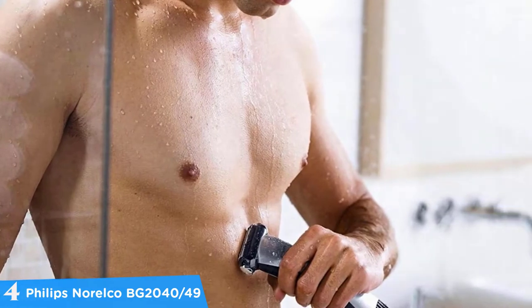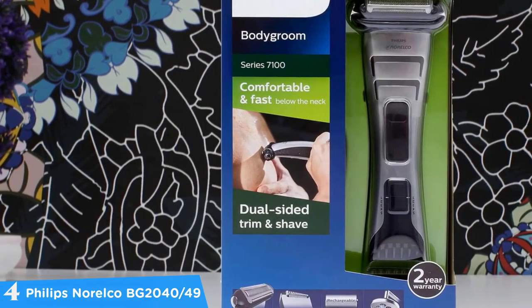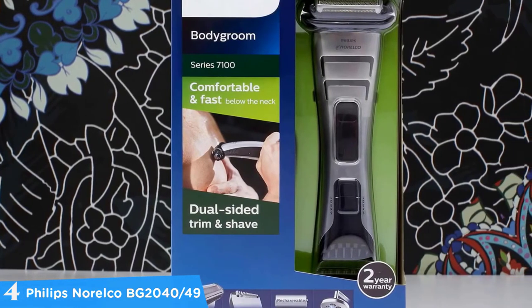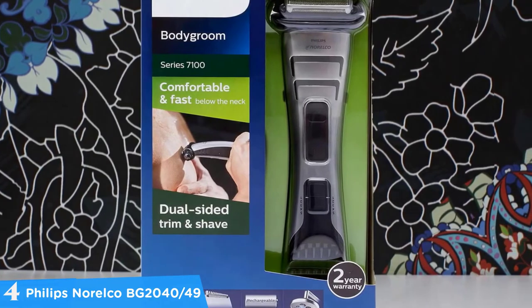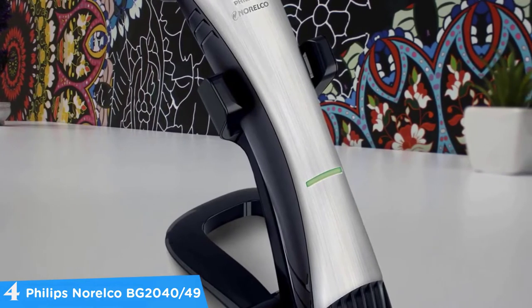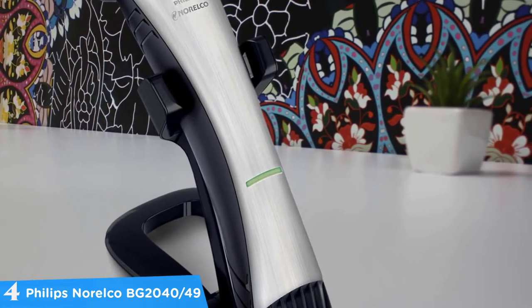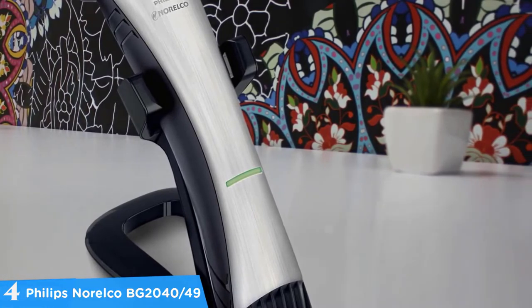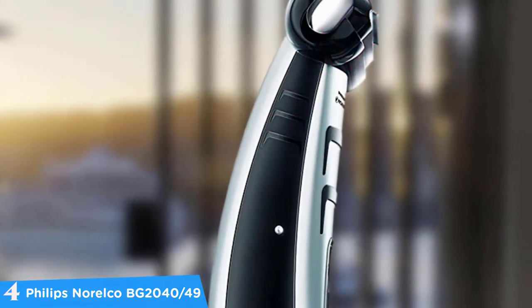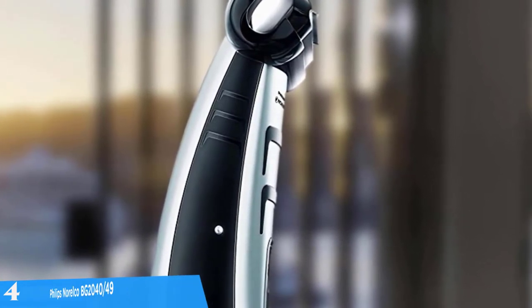Another excellent feature of the BG2040 is that it's 100% waterproof, so you can groom yourself while showering. It can also be used for dry and wet shaving, so you can use it with shaving cream. The shaving head is made from hypoallergenic materials, which reduce the risk of skin irritation or allergic reactions. The blades are self-sharpening and require no lubrication or maintenance. It can only operate cordless for safety reasons, charges via its charging stand, runs for 50 minutes when fully charged, and only takes an hour to charge. I would recommend it to all the guys who want to enter the realm of electric body groomers without going broke.